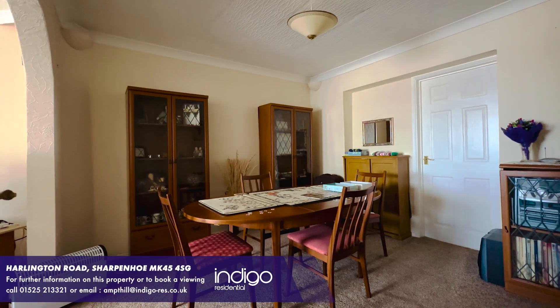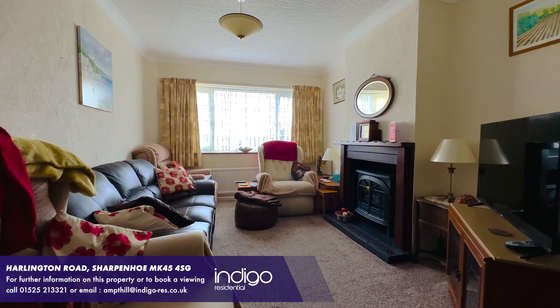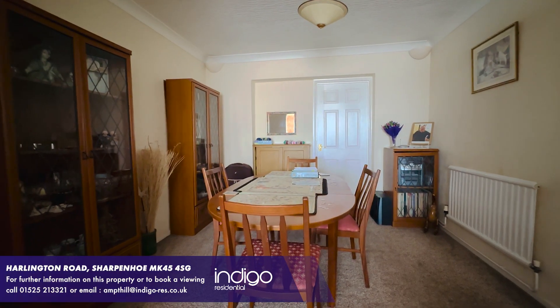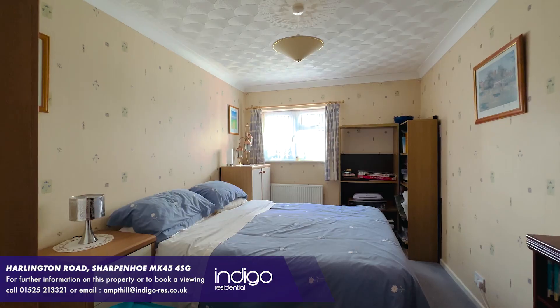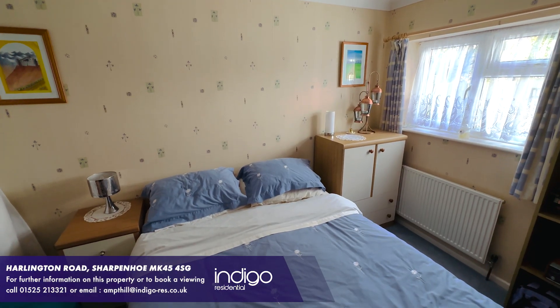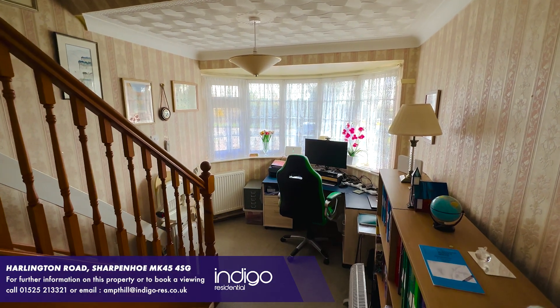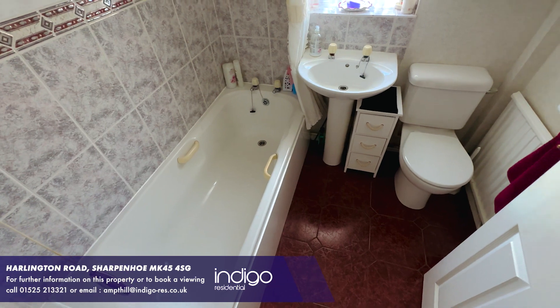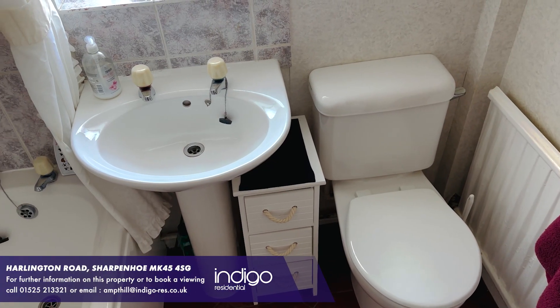Furthermore to this there is a large 25 foot living room with bay window to the front aspect. There's a downstairs double bedroom, a study area perfect for working from home, and a three piece family bathroom suite.